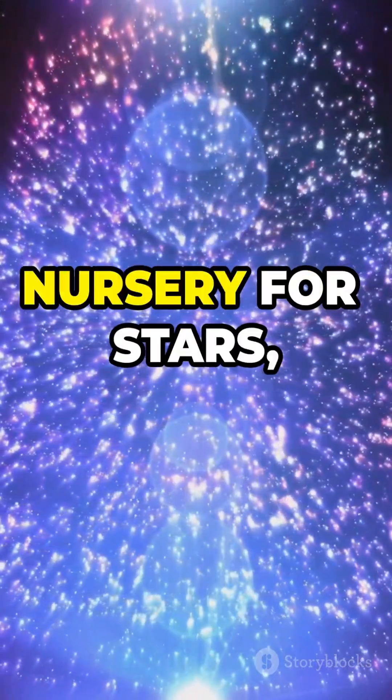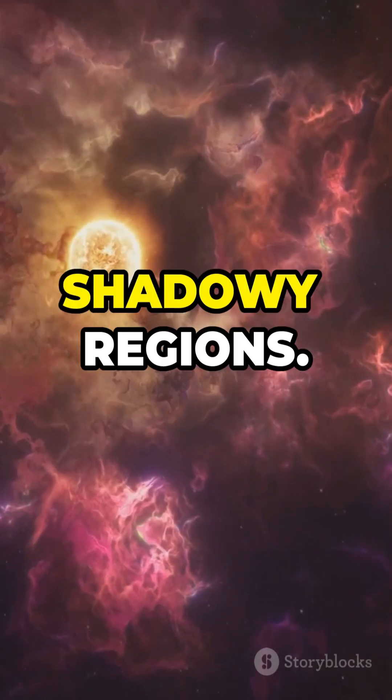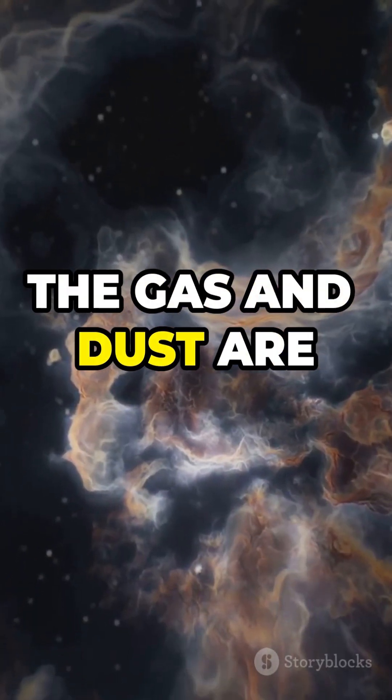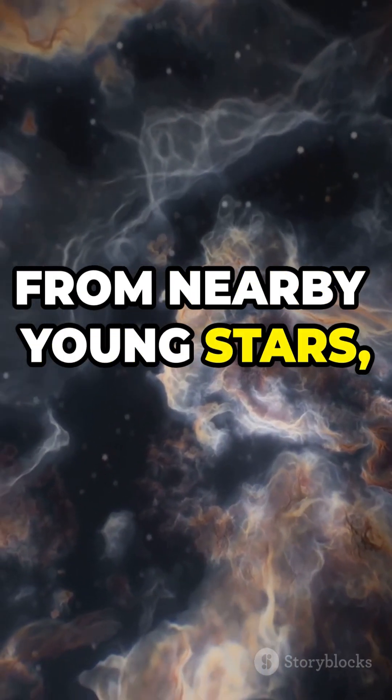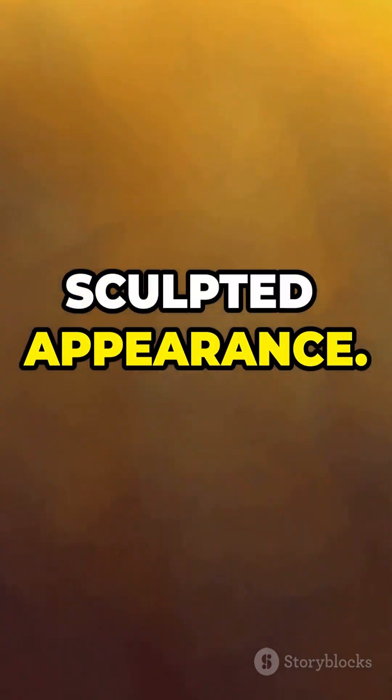Each pillar is a nursery for stars, with new stars forming within their dense, shadowy regions. The gas and dust are slowly being eroded away by the relentless radiation from nearby young stars, giving these structures their distinct sculpted appearance.